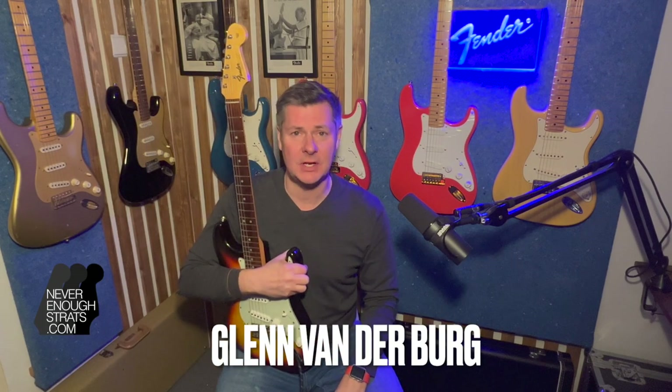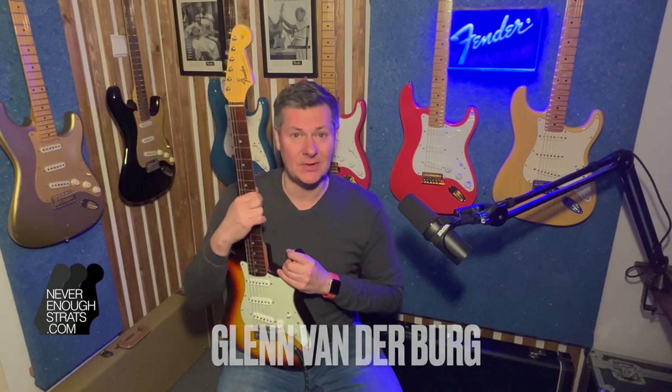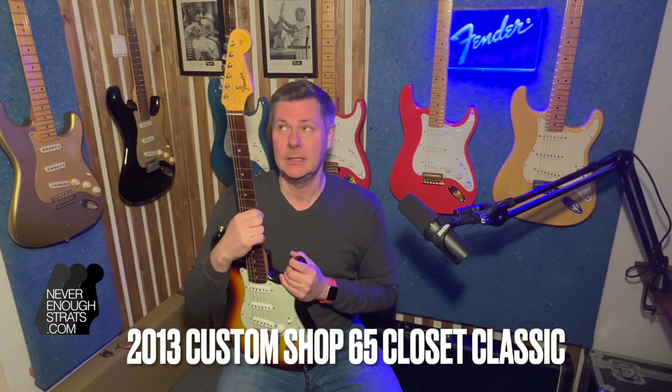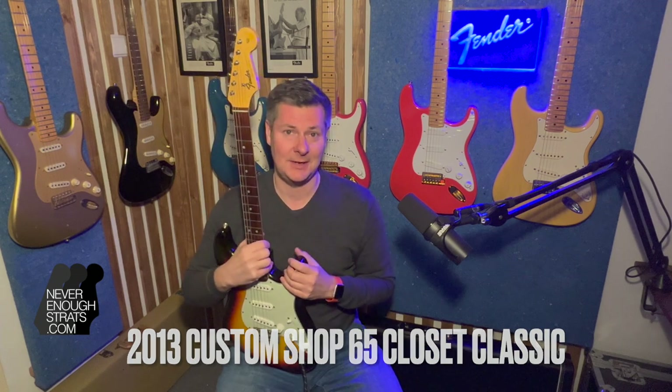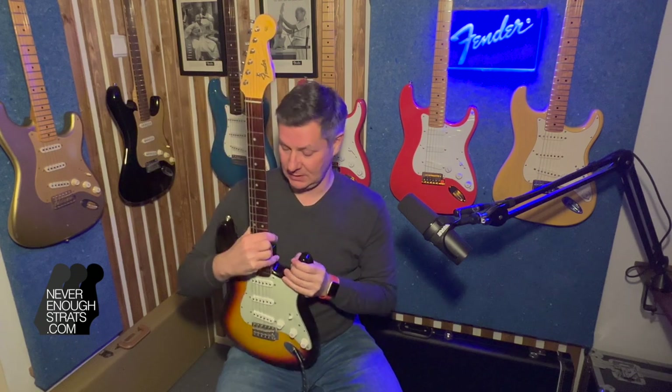Hi, Glenn van den Berg with Never Enough Strats, with a nice custom shop '65 model from 2013. 1965 was an important year for Fender because it's the year that CBS acquired Fender. It's sort of a transition year — in '66 the new big headstock came — so this is made to the specs of the final version of the Stratocaster with the small headstock.